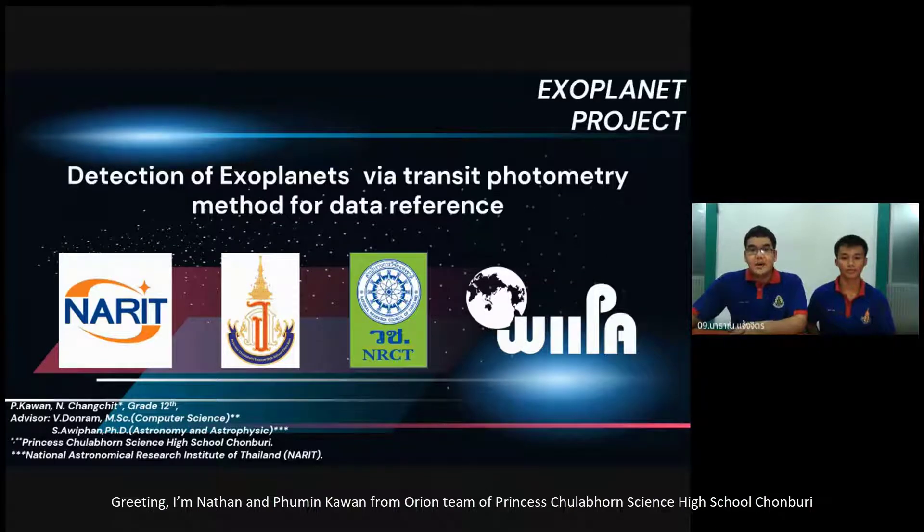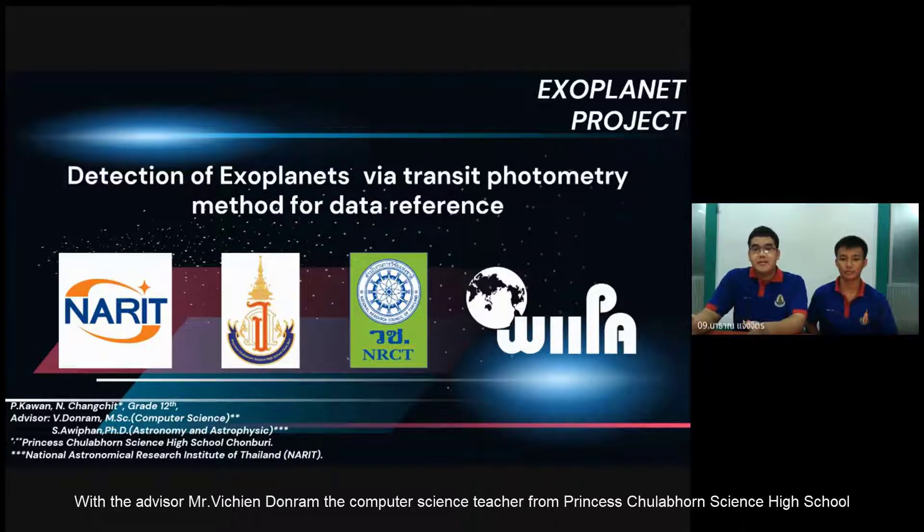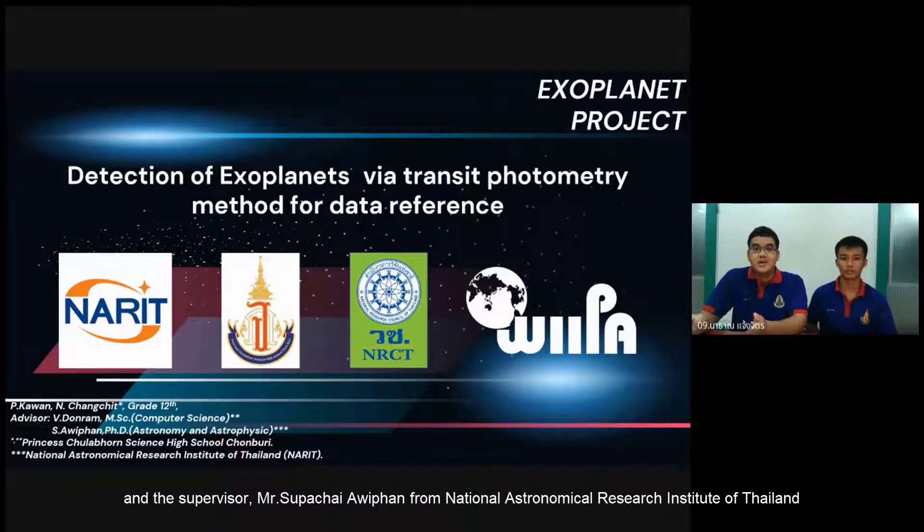Greetings. I am Natan and Bhume Gaman from Orion team of Princess Jolakorn Science High School Chambly, with the advisor Mr. Vision Donald, the computer science teacher from Princess Jolakorn Science High School, and supervisor Mr. Tsukachawi Pan from the Regional Astronomical Research Institute of Thailand.